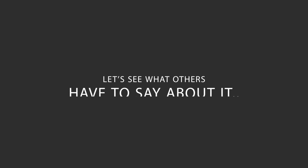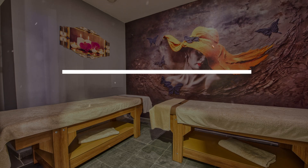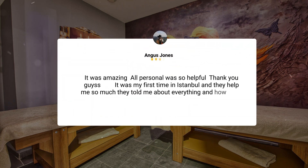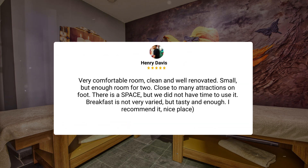Here's what other travelers have to say about this hotel. "It was amazing. All the staff were so helpful — thank you, guys. It was my first time in Istanbul and they helped me so much; they told me about everything and how to be smart with taxi drivers. The breakfast was so good, they have everything there. Very comfortable room, clean and well-renovated. Small, but enough room for two, and close to many attractions on foot."